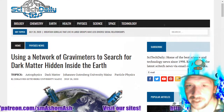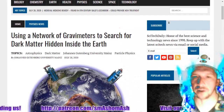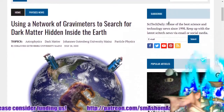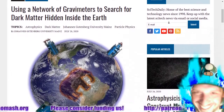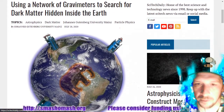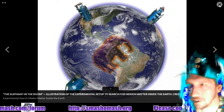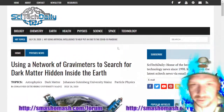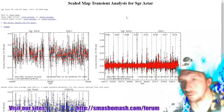Here's an article on SciTech Daily about using a network of gravimeters to search for dark matter hidden inside the Earth — weakly interacting massive particles, otherwise known as WIMPs. I think it's a bit of a joke, almost as silly as LIGO. The article's on SciTech Daily if you need a laugh. Let's talk about some real information.